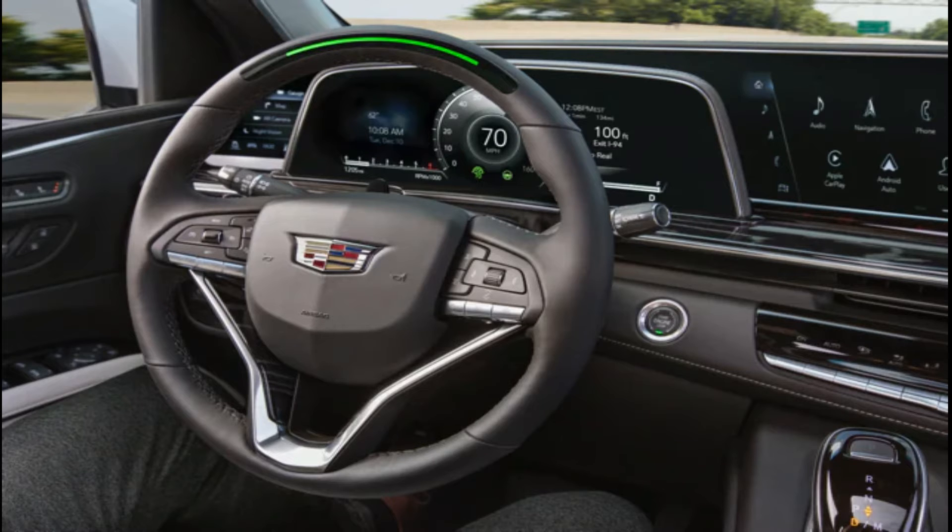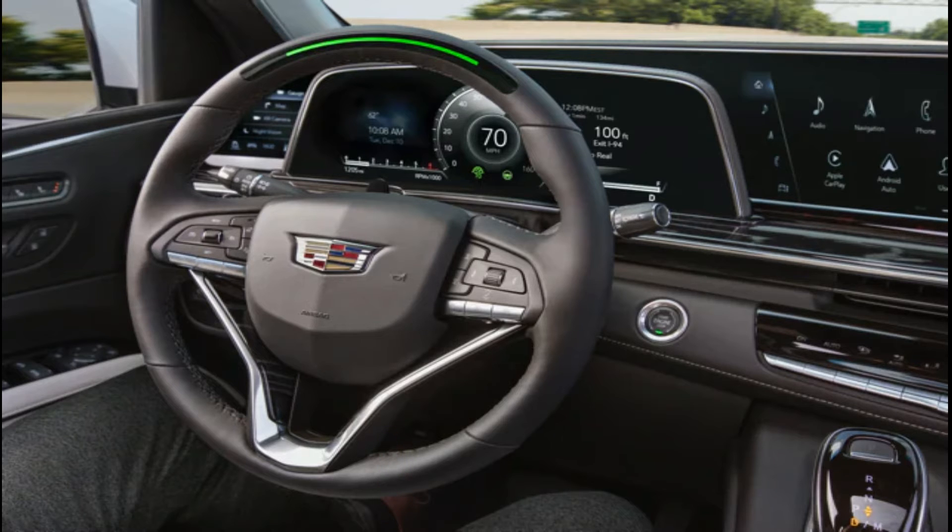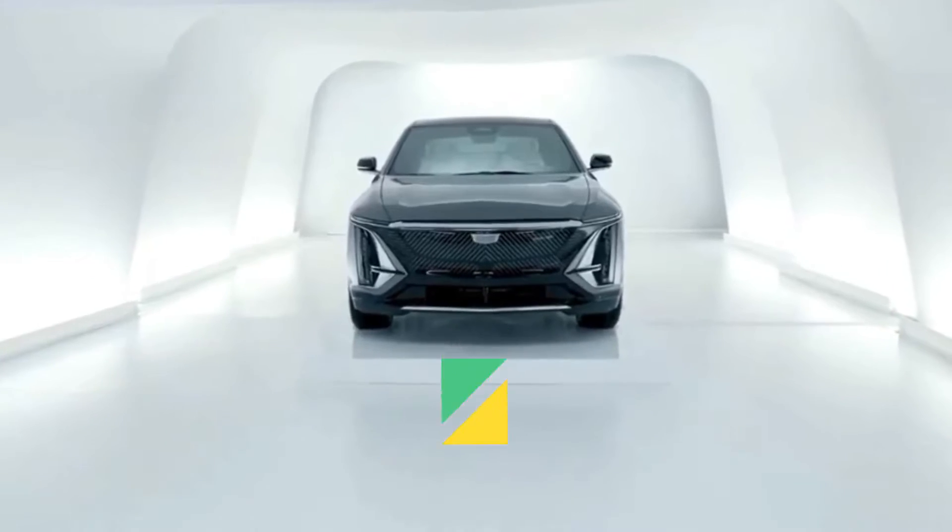In addition to providing the ease and convenience of hands-free driving, Super Cruise incorporates advanced technologies to allow for lane changes on demand, which will be available on Super Cruise-equipped vehicles in 2022 deliveries.